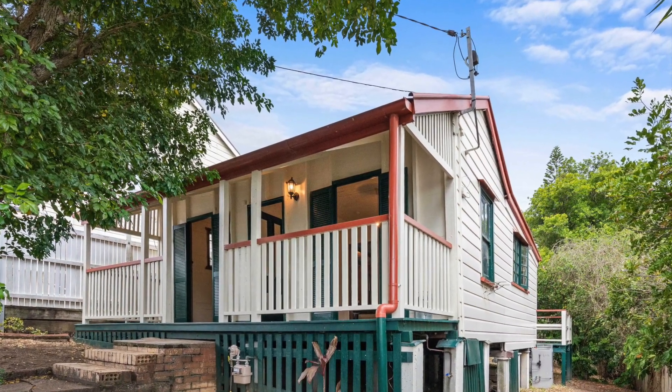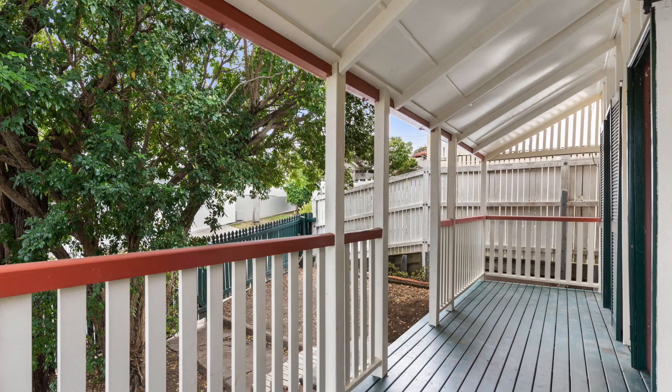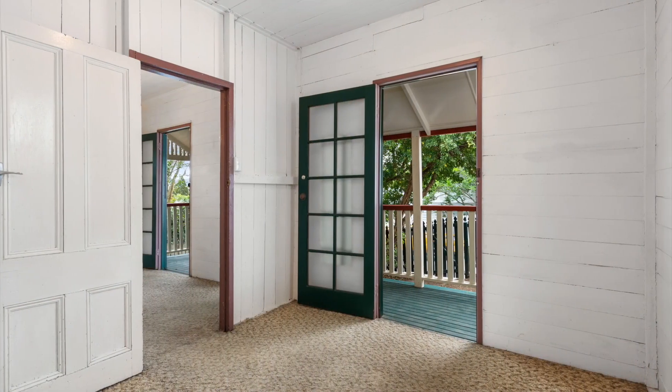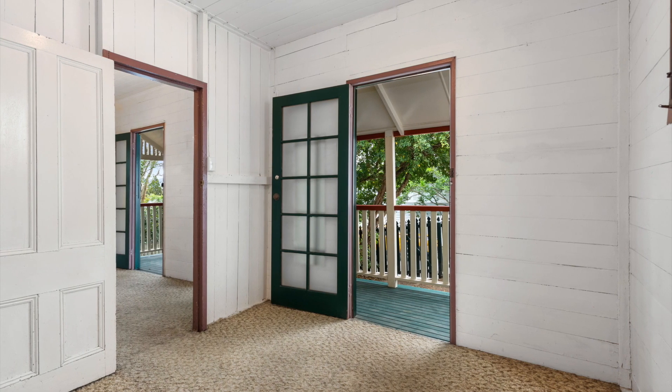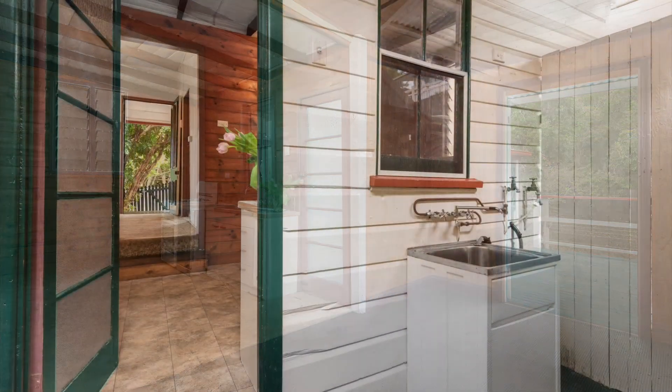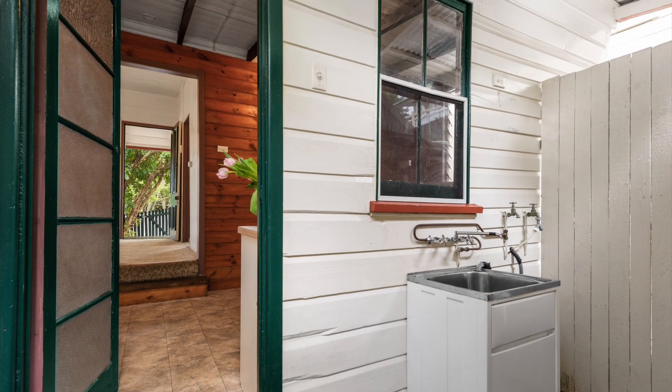Opportunity to revive this original condition Queensland Cottage. Built somewhere between 1900 and 1909, the cottage was originally known as the Milkmaid Workers Cottage, boasting all the traditional hallmarks you would expect from a property of its era, with H.J. walls and polished floors.